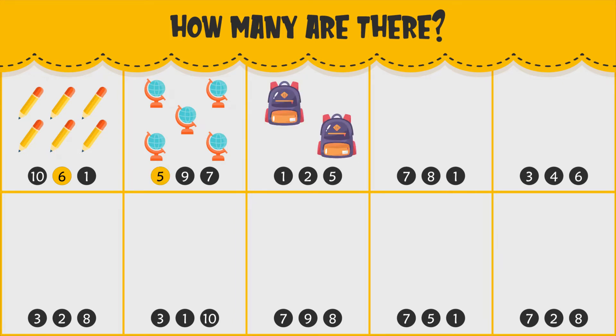How many backpacks do you see? There are two backpacks.